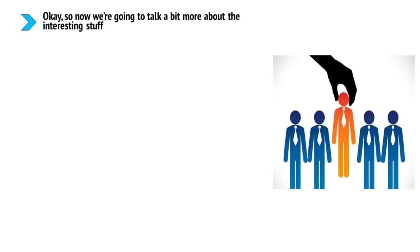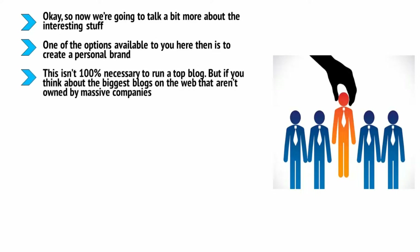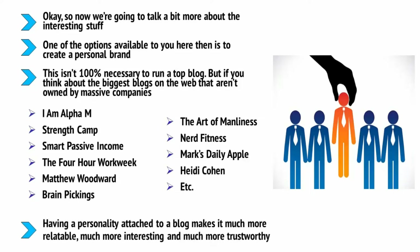Creating a personal brand: now we're going to talk about the interesting stuff — the differentiating factors that will help you become a top blogger rather than just a blogger. One of the options available to you is to create a personal brand. This basically means that you're going to put yourself at the forefront of your branding and messaging and become a living advocate and example of the lifestyle you're promoting. This isn't 100% necessary to run a top blog, but if you think about the biggest blogs on the web that aren't owned by massive companies, you'll realize the personality of the owner is often front and center.